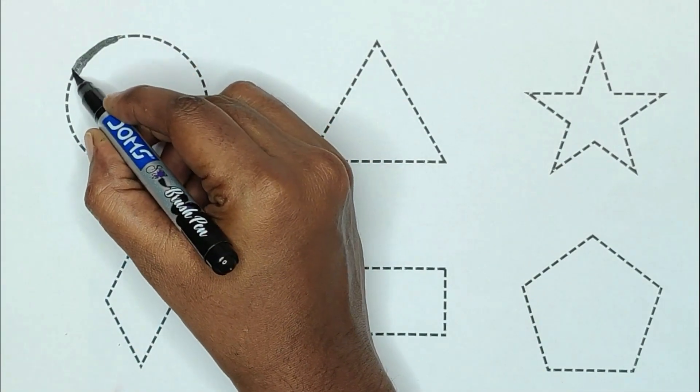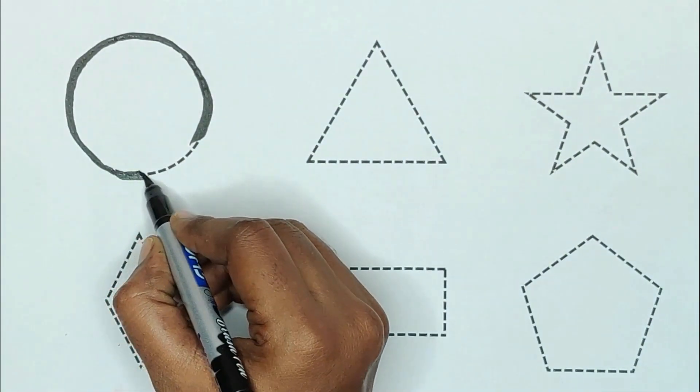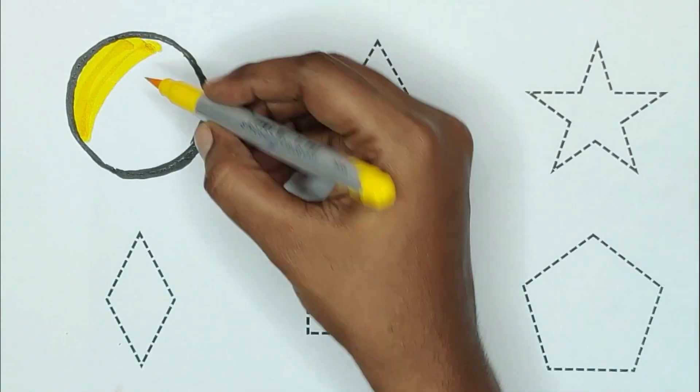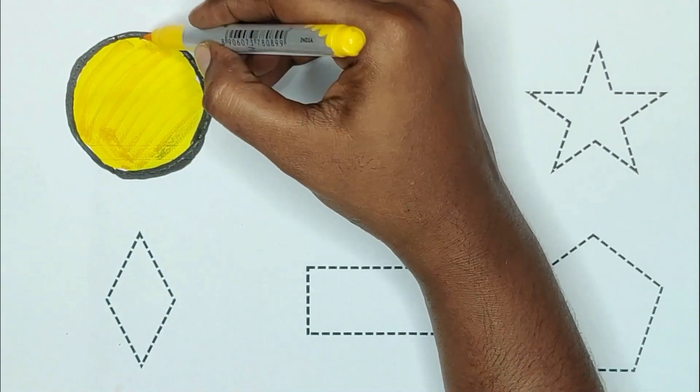First, circle. The shape is circle. Yellow color. The color is yellow color. Yellow color, circle.